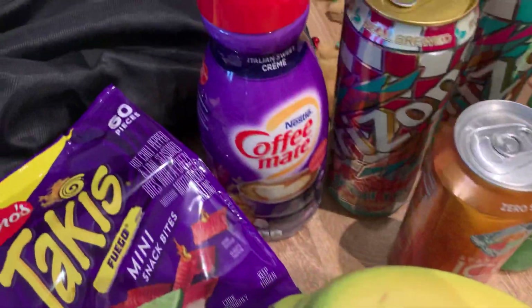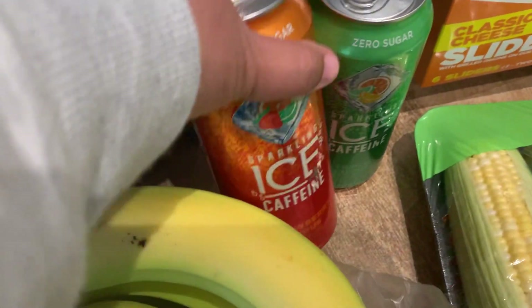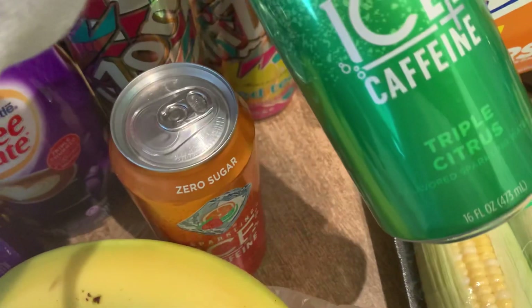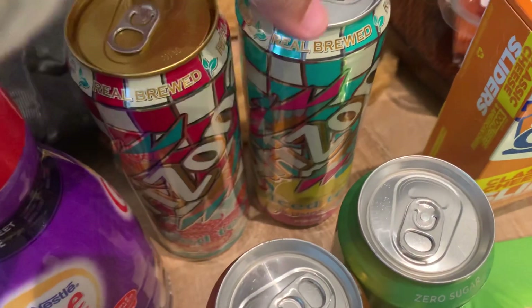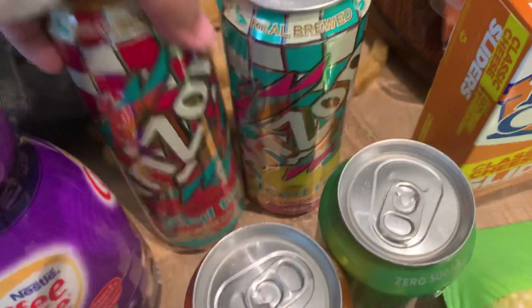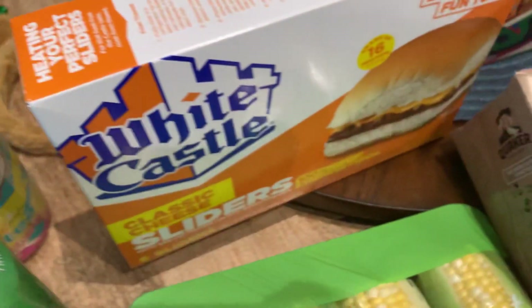Got a bunch of bananas, and this is my husband's favorite coffee creamer — the Italian Sweet Cream. He may just take that to work, we'll see. Got a couple of carbonated drinks: the Iced Strawberry Citrus and the Triple Citrus — those are pretty good. Also got some flavored iced teas: one is Raspberry Iced Tea and this one is Lemon Iced Tea.